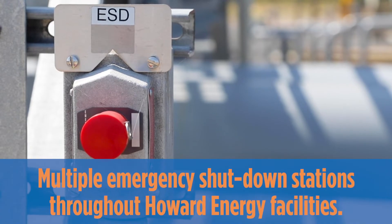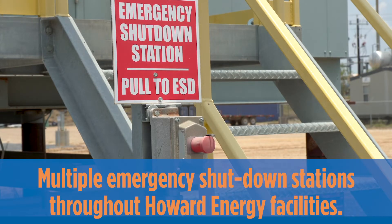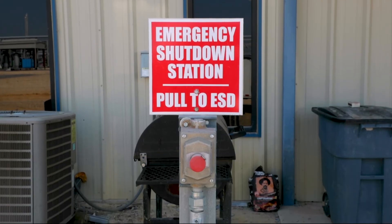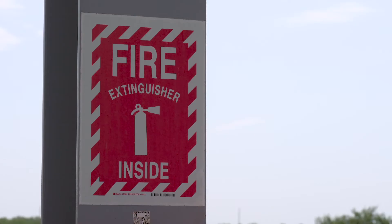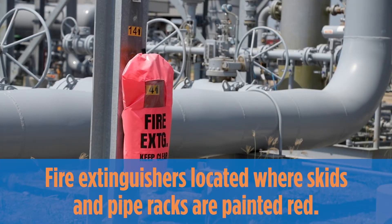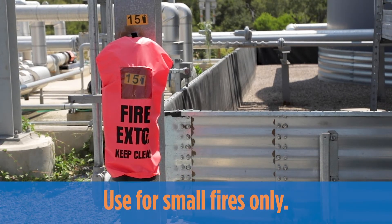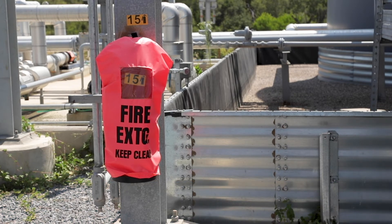There are multiple emergency shutdown stations located throughout all Howard Energy facilities. If there is an emergency that has not automatically triggered the system, a Howard Energy employee may manually initiate the system at one of these stations. Fire extinguishers are located throughout each facility, and the areas in which they can be found have been painted red for easy identification. These are for small, controllable fires only. If at any time you are unsure, evacuate.